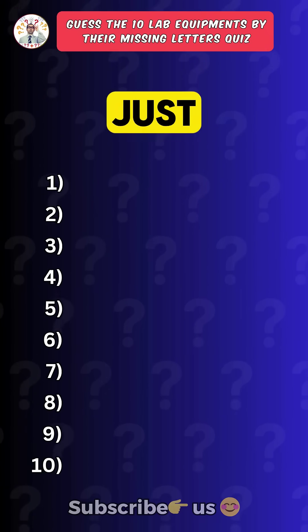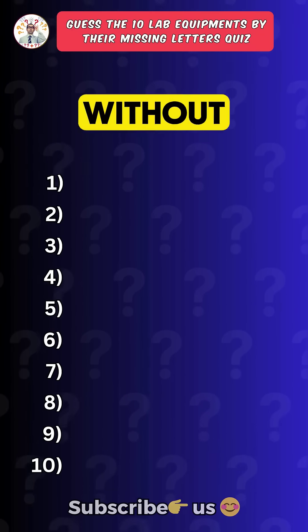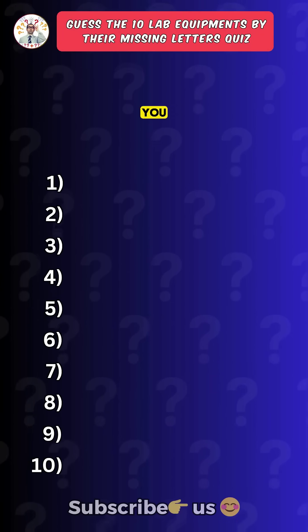Can you name these 10 lab equipments just from their missing letters? The highest score in this quiz is 7 out of 10 without Googling. How many questions can you get right in this quiz?